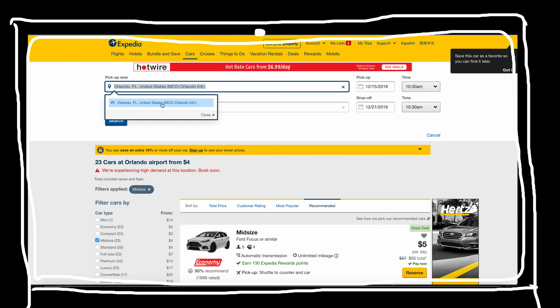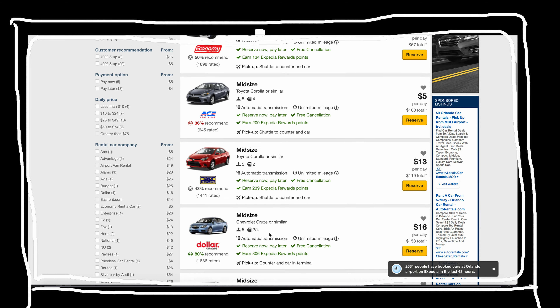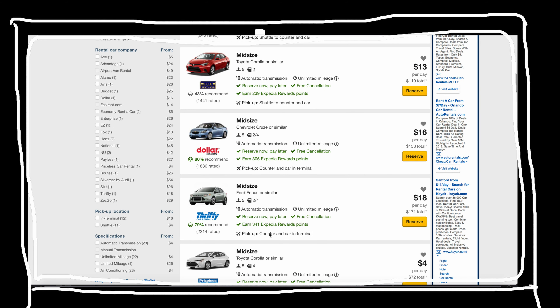The only car in the mid-size class we would recommend is the Chevy Cruze. It's one of the most budget-friendly options we could find — a weekly rate in Orlando would cost you around $150.